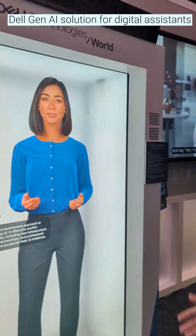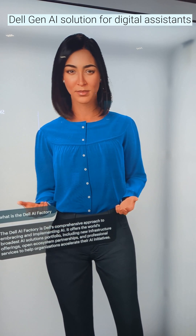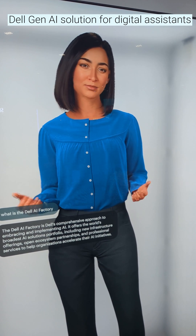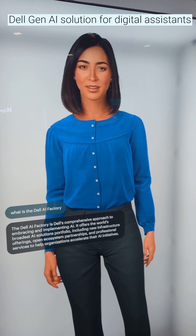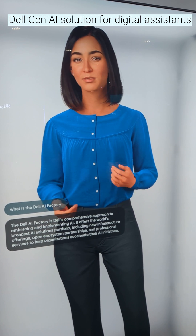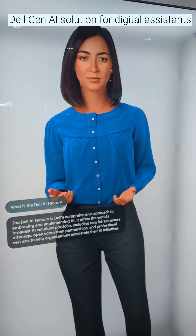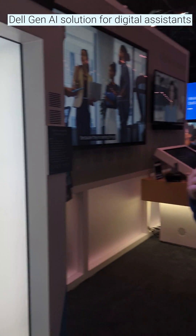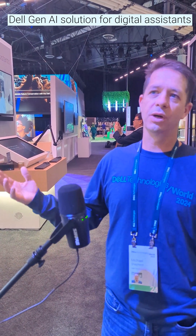The Dell AI Factory is Dell's comprehensive approach to embracing and implementing AI. It offers the world's broadest AI solutions portfolio, including new infrastructure offerings, open ecosystem partnerships, and professional services to help organizations accelerate their AI initiatives. You can ask very structured questions or, like you could with any generative model, you can ask very open-ended questions.